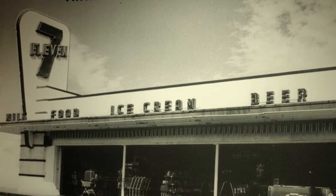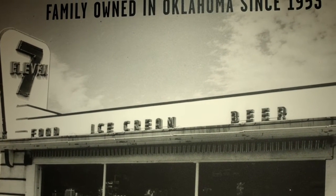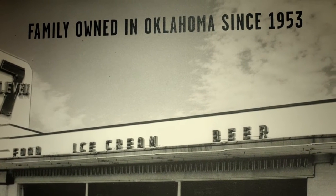The company got its start in 1953 when my dad came in partnership with some of the Thompson family, the family that was responsible for getting Southland going. They came to Oklahoma and dad picked out a site and opened up his first store back in 1953.